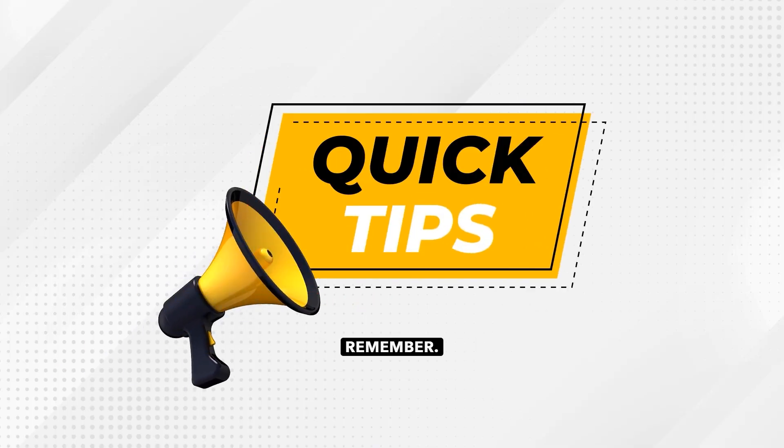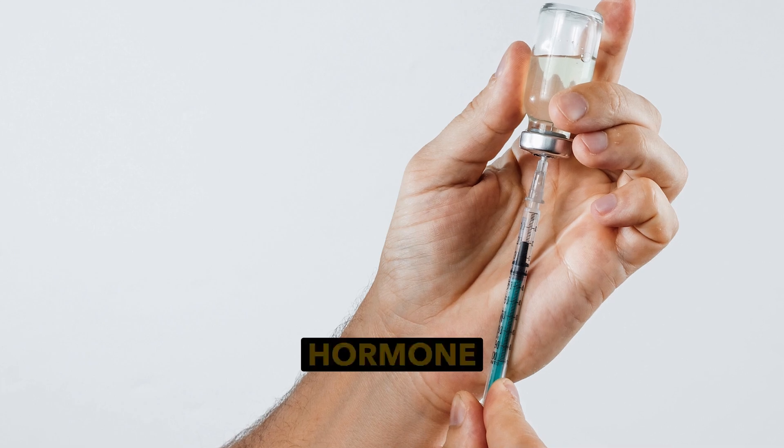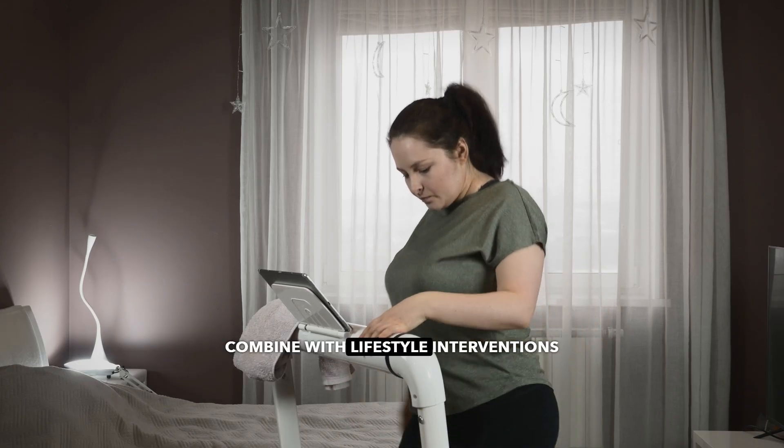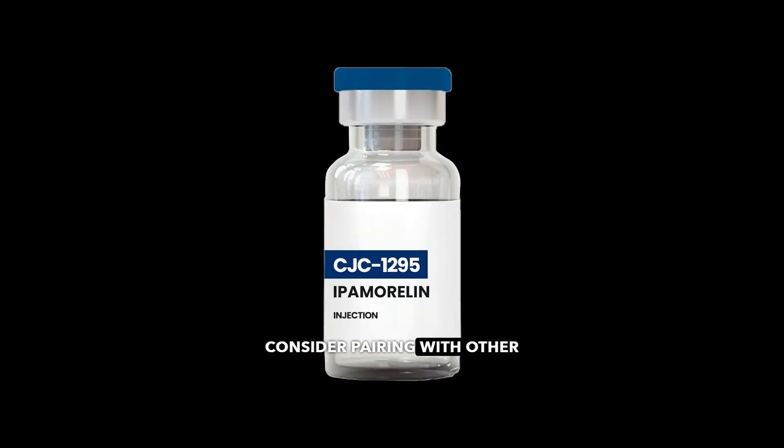Here are some quick tips to remember. Administer pre-sleep injections to align with nocturnal growth hormone pulses. Combine with lifestyle interventions for enhanced results. Use with caution in patients predisposed to insulin resistance or hyperglycemia. Consider pairing with other peptides like ipamorelin for synergistic effects.